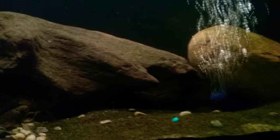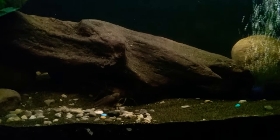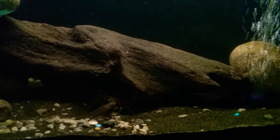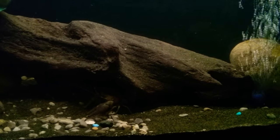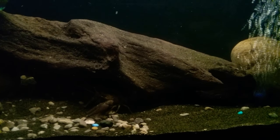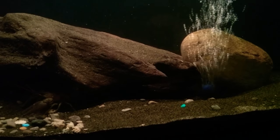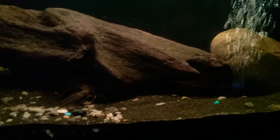I'm not a huge fan of the air stone, but my thinking was these guys come from a creek that's probably very well oxygenated. So I wanted to keep the water as oxygenated as possible to somewhat match where they come from. I did have a sponge filter in there — I took it out and put the air stone in. I might put the sponge filter back in; we'll see.